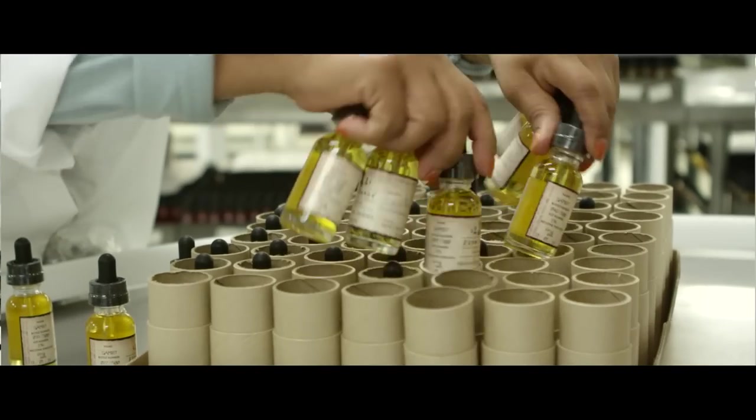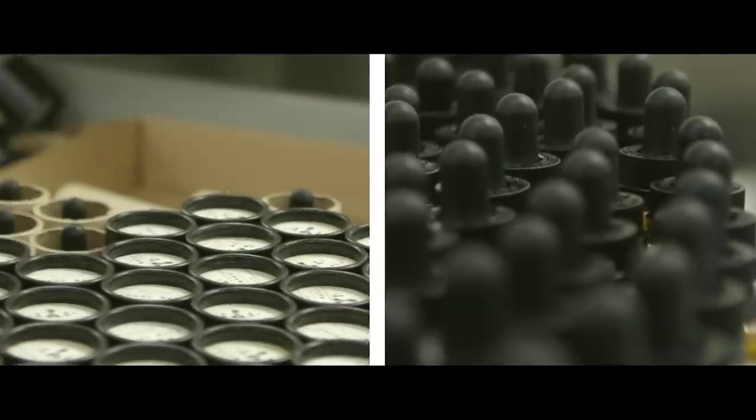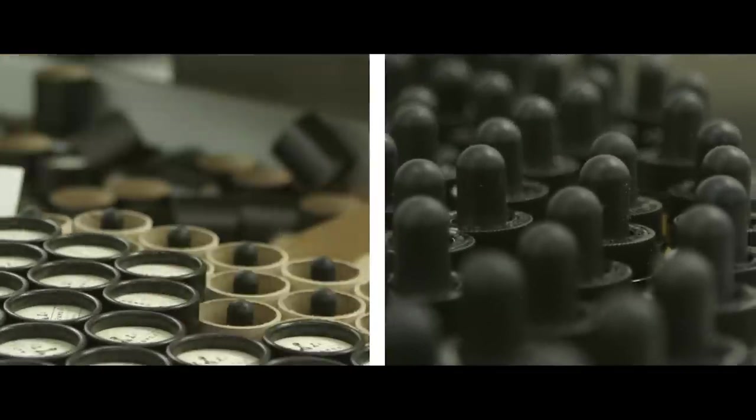The only part in this video that you will not see is our proprietary steeping process and maturization process, which we believe is the key ingredient that helps to set our liquid apart in the industry.